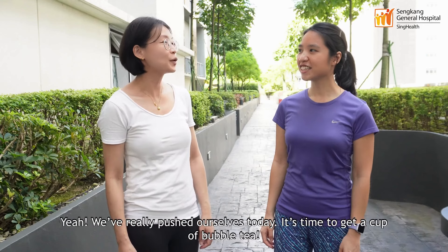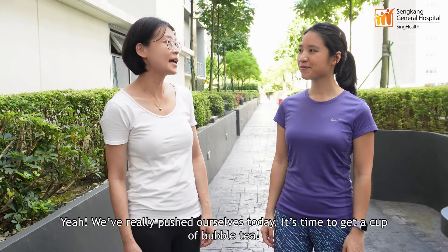What a good running session. Yeah, we really pushed ourselves today. It's time to get a cup of bubble tea.